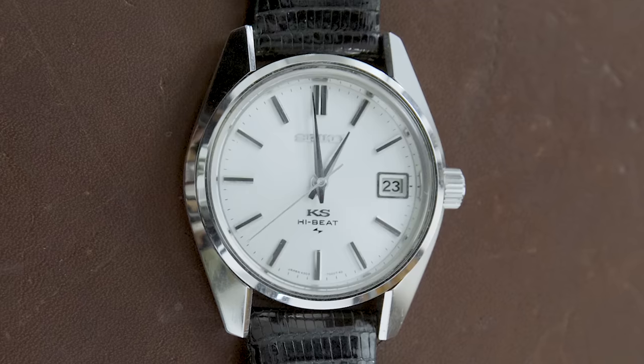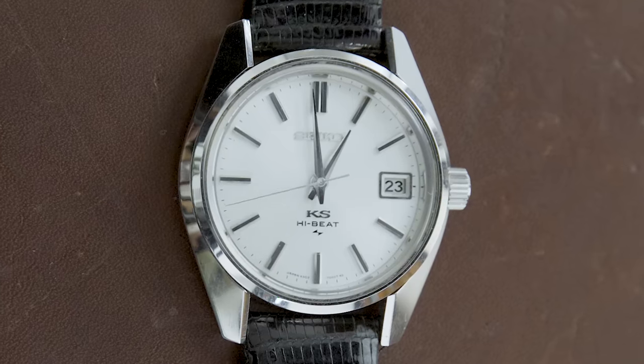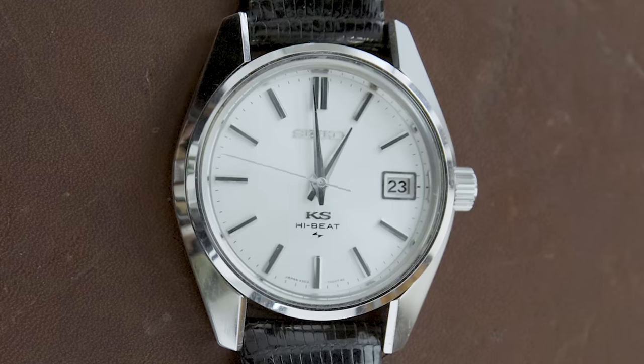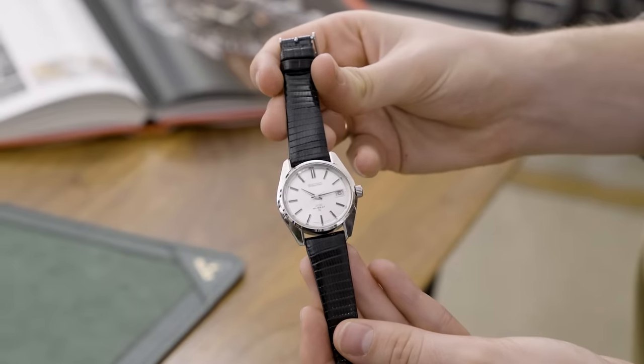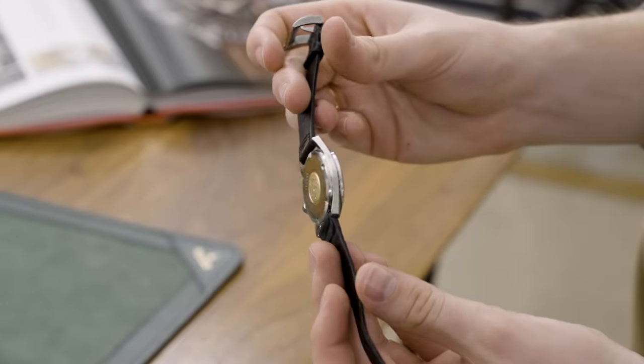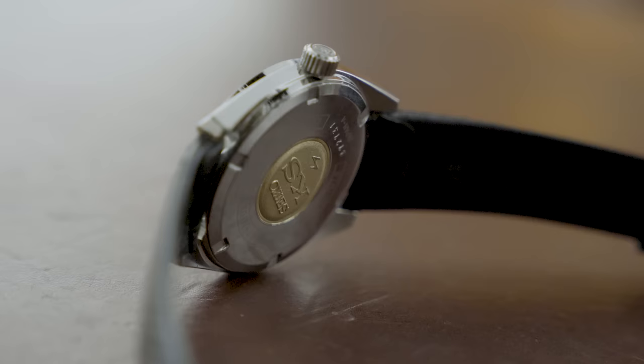The way that this case is designed is extremely impressive, especially for just a Seiko in this era. I love how the bezel kind of flows with the case, and the high-shine mirror polish still has very strong angles. I love the way it looks, I love how geometrical it looks — it's a very masculine watch while still feeling dressy and like a universal watch that you can wear.